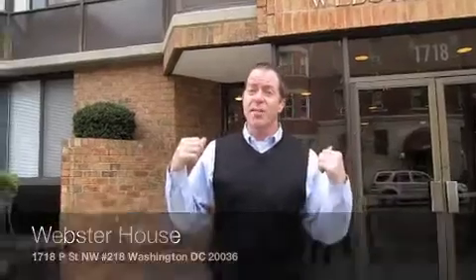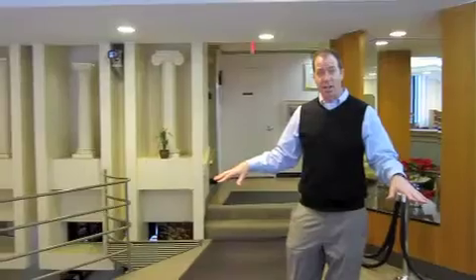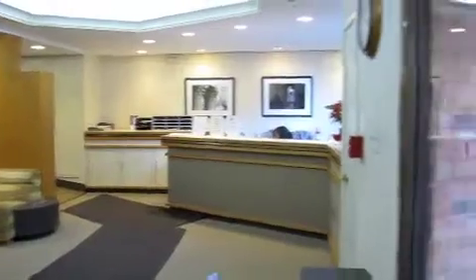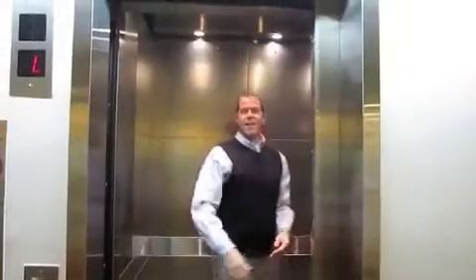But let's go inside and see what this listing has to offer. Now that we're inside, I just wanted to show you the luxurious lobby to receive guests. We have a person attending the door at the front desk for security. And now let's head on up to the second floor in the brand new elevator here in the Webster House.